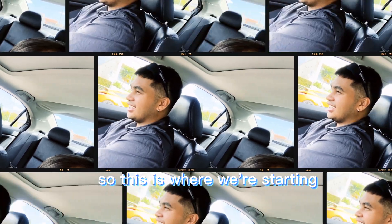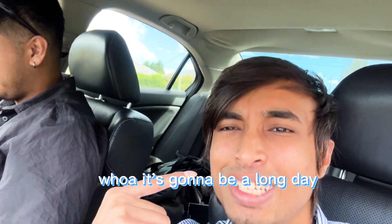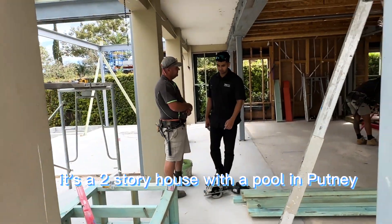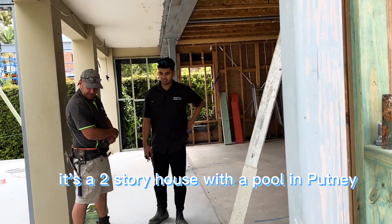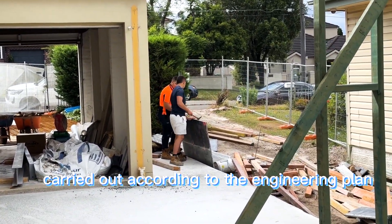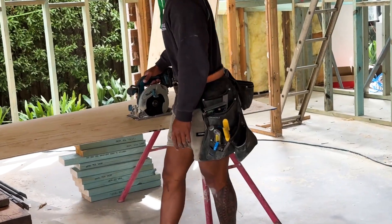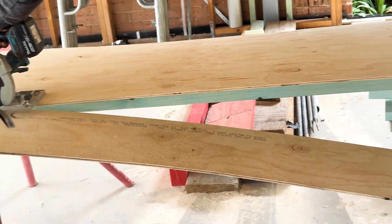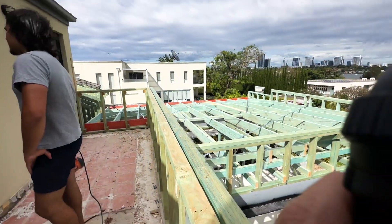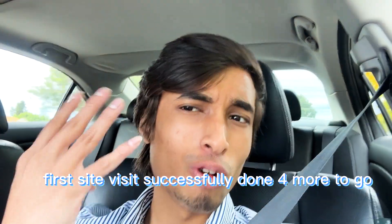So this is where we're starting — it's gonna be a long day! This is our first site visit of the day. It's a two-story house with a pool in Putney. Our task was to check whether the work was carried out according to the engineering plan. The weather was amazing and the view was pretty good. First site visit successfully done — four more to go.